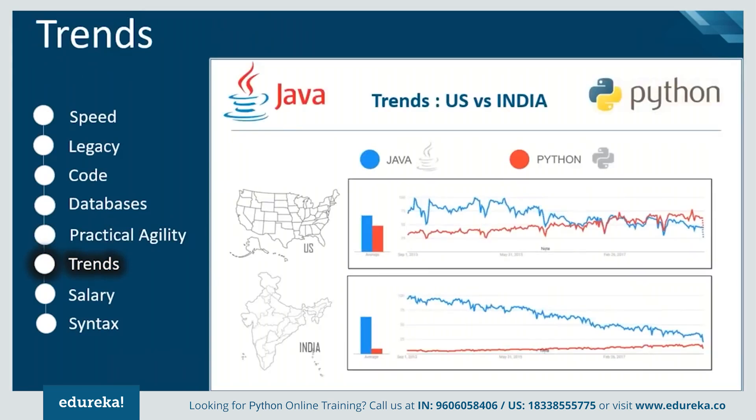If we look at the search results in the US and India over the last five years, the US has seen a drastic drift in the domination of both languages. There has been significant growth in searches for Python, whereas Java has seen a gradual decrease in the graph. India has also seen growth in the case of Python.